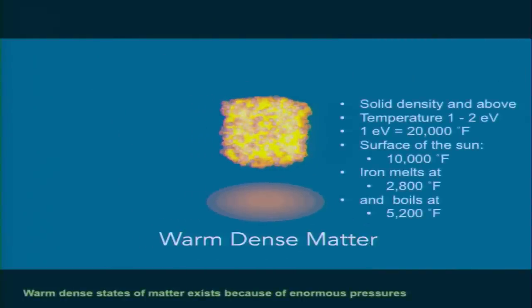Let me give you some definitions with strange units. The temperatures we're talking about are one to two electron volts. One electron volt is roughly 20,000 degrees Fahrenheit — hotter than the surface of the sun, which is 10,000 degrees Fahrenheit. For context, iron melts at 2,800 degrees Fahrenheit and boils at 5,200 degrees Fahrenheit. The reason our matter doesn't fall apart at these temperatures is the high pressures that exist. In Jupiter, gravity provides that confinement. In our laboratory experiments, matter will be compressed and held by inertia for a short time before it falls apart.